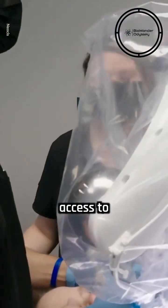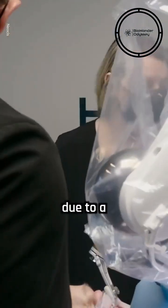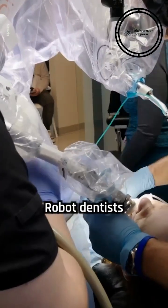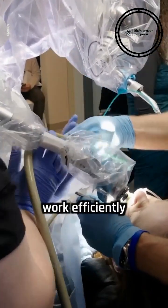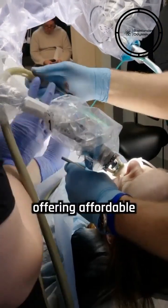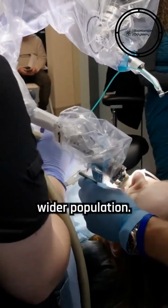In many parts of the world, access to dental care is limited due to a shortage of dentists or the high cost of treatment. Robot dentists, with their ability to work efficiently and autonomously, could provide a solution to this problem by offering affordable dental care to a wider population.